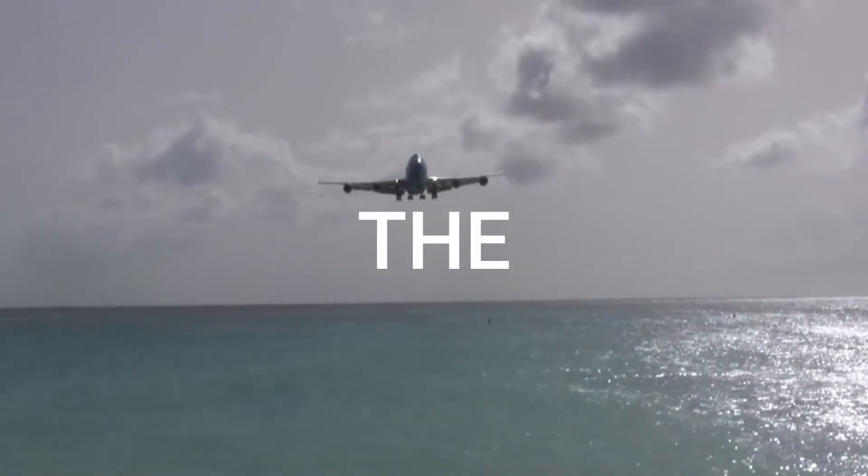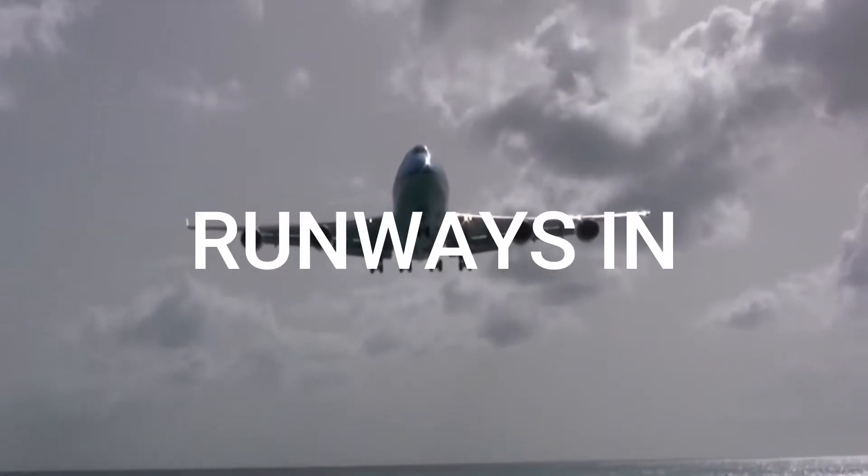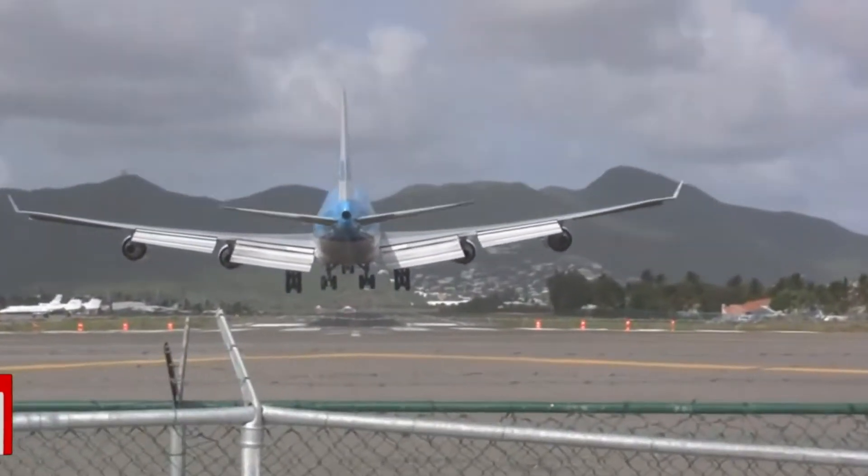Welcome guys to the Aero Stuff YouTube channel. On this video: the top five smallest runways in commercial airports. Don't forget to subscribe for more videos and help us take off by clicking on the like button.